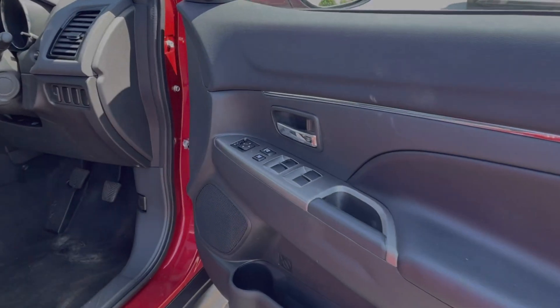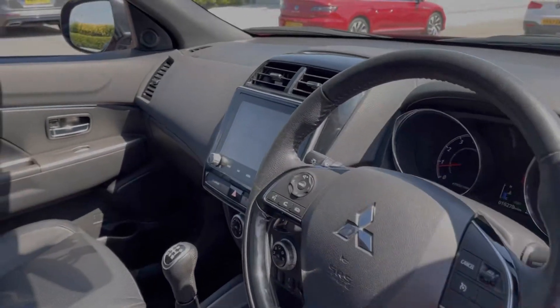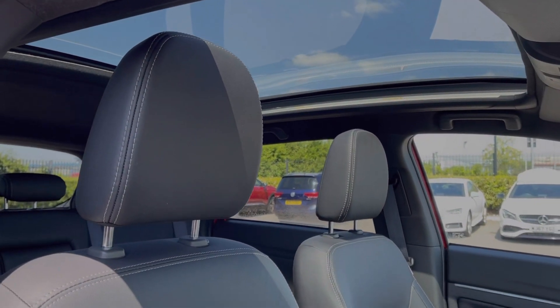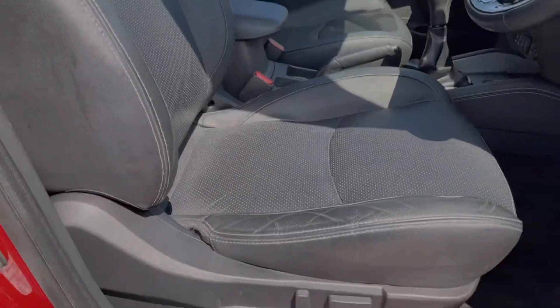Moving around the driver's interior, you've got your door mirror and window controls on the door card. You can see you've got the three-spoke steering wheel there, along with that full leather upholstery continuing into the front. The car also offers a huge fixed glass sunroof, offering plenty of light into the vehicle. And your driver's seat is electrically adjustable.